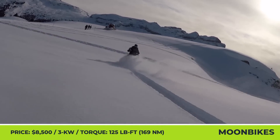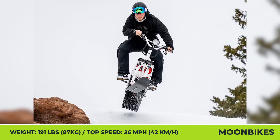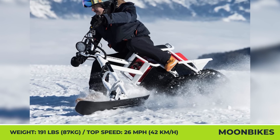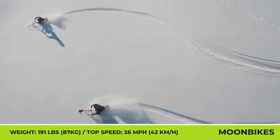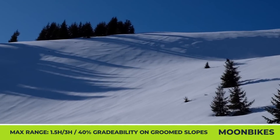The Moonbike's powertrain is almost silent, represented by a 3-kilowatt electric motor capable of putting out 125 pound-feet of immediate torque. This powertrain will let you ride at speeds close to 26 miles per hour and climb hills with 40% inclines. The adventure vehicle can be supplied with either a single or a dual battery system, offering one and a half hours or three hours of riding respectively.